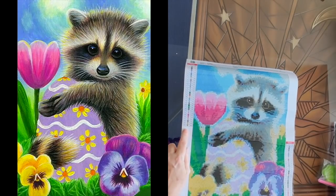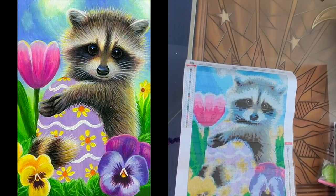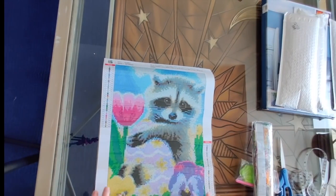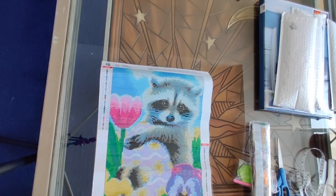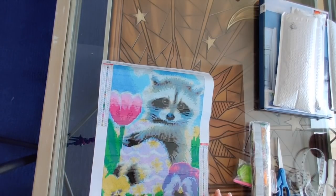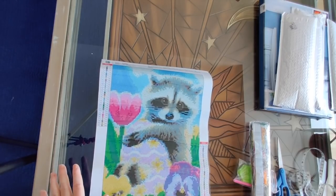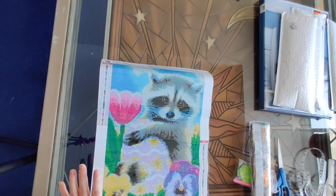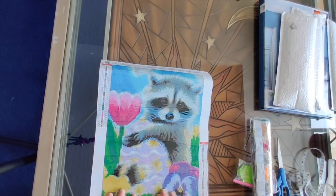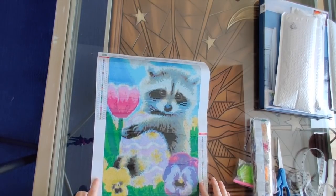This one has 30 colors — holy smokes! I'm used to opening small diamond paintings that have 19, maybe 24 colors. This one has 30. We have the legend in both corners of the canvas, and we have DMC numbers on the canvas rather than on the bags. As long as it's in one place I'm happy, and I'm definitely happy with this.